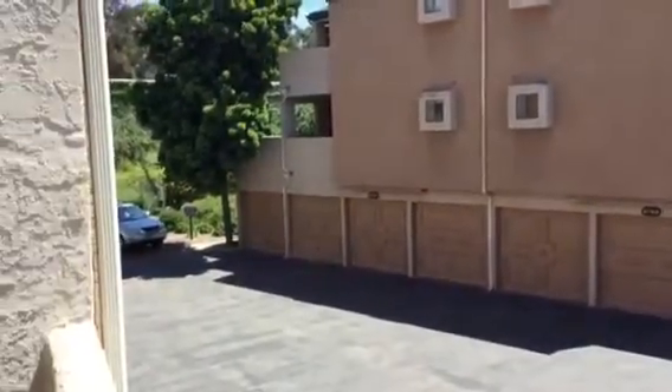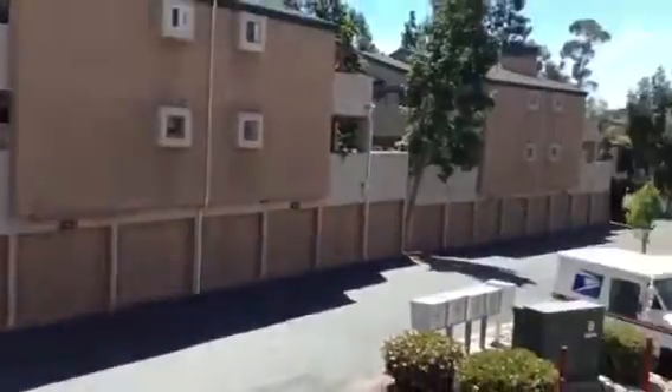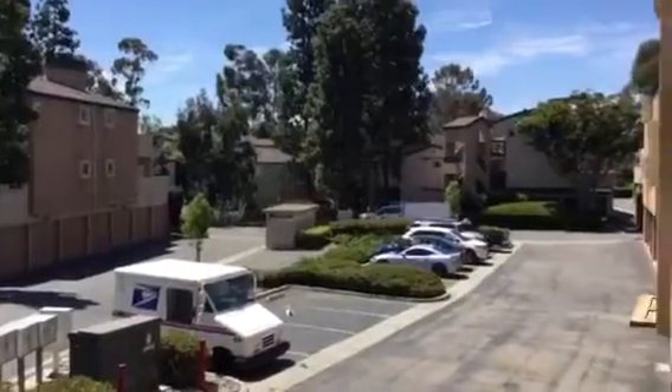A little view of the neighborhood here. Thank you for watching the video. If you're interested in viewing or applying to the property, please visit goodlifemgmt.com. Thank you.